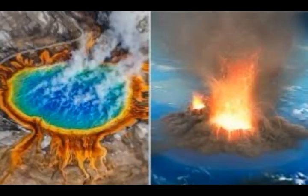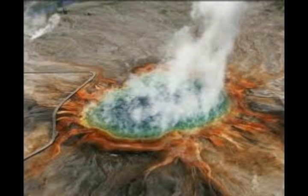Yellowstone scientists discovered that the supervolcano was releasing around 60 tons of helium from underground stores every year. On top of that, every single day it's releasing 40,000 tons of carbon dioxide. It was the tremendous amount of carbon dioxide that caused scientists to examine it further, and that's how they found the humongous magma reservoir underneath the magma chamber of Yellowstone.